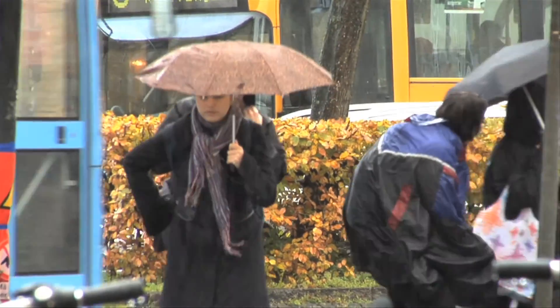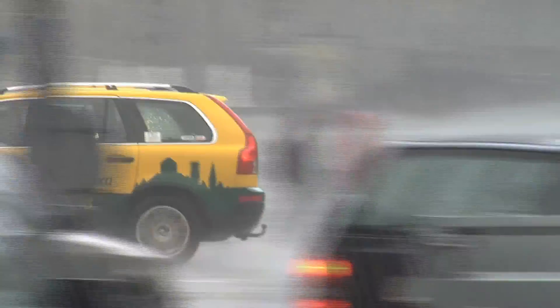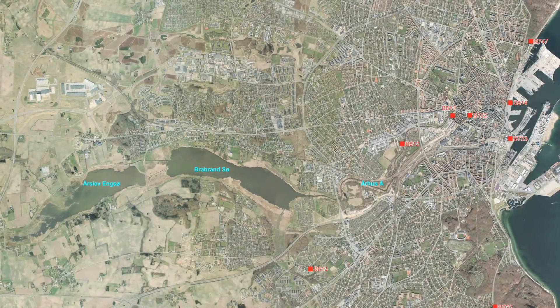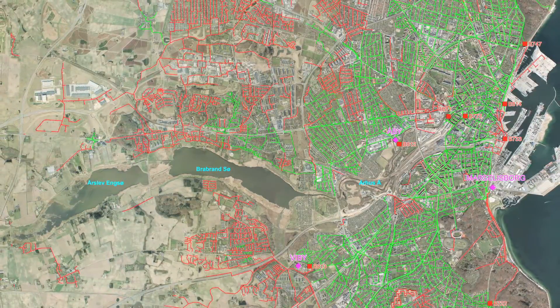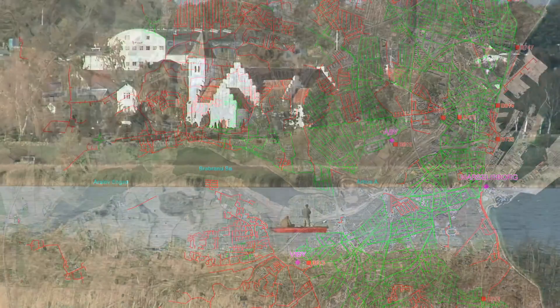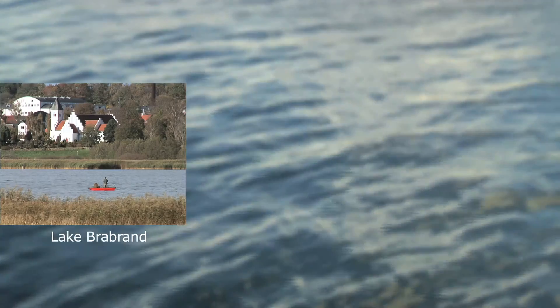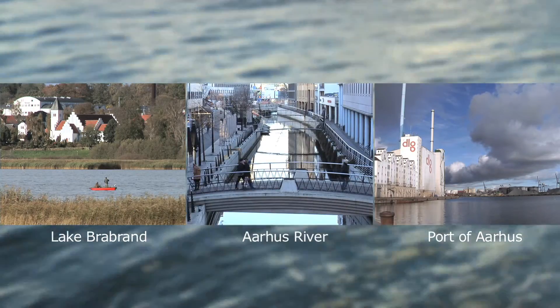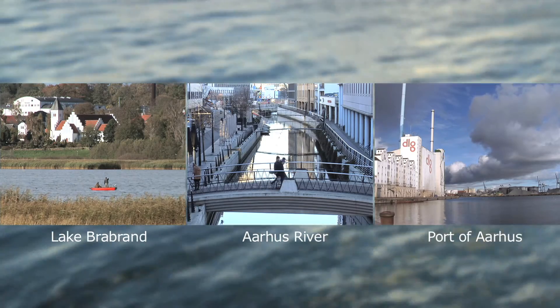We are talking large but necessary investments in order to counter the challenges of climate change. With these future-oriented solutions, we are already on the way towards reaching our goal of improving the bathing water quality in Lake Brabrand and the Port of Aarhus, as well as considerably improving the water quality in Aarhus River.